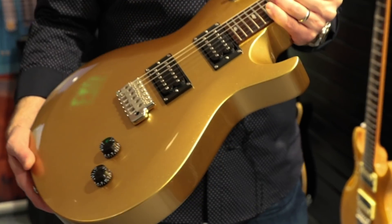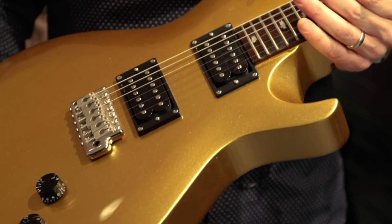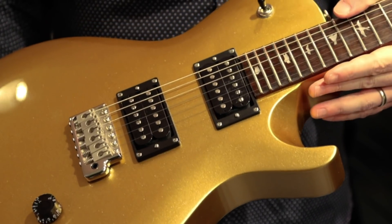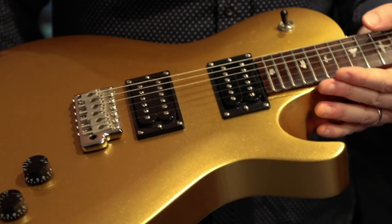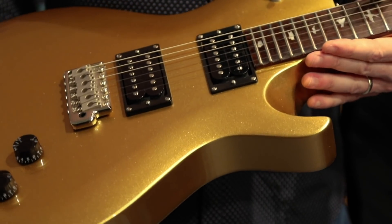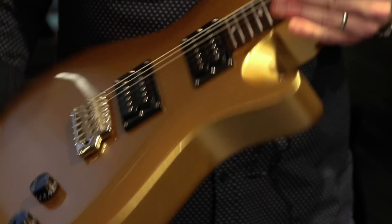These pickups are called the TCIS pickups — they sound absolutely fantastic. The gold coloring is based on the guitar that Carlos has been playing for the past couple of years. His is actually covered in 24 karat gold leaf top to bottom; this one is painted gold just to make it slightly more affordable for us mere mortals.